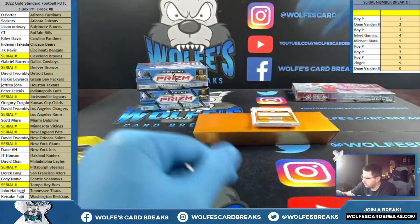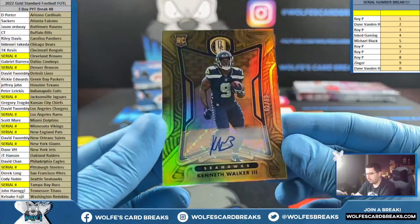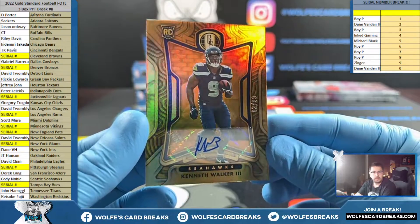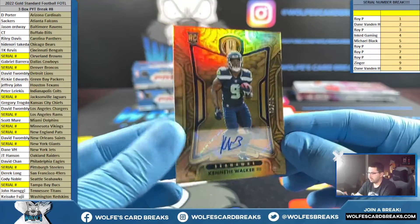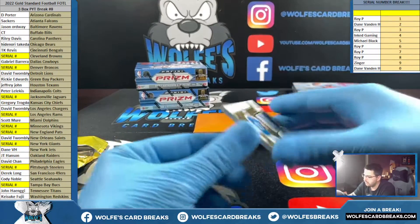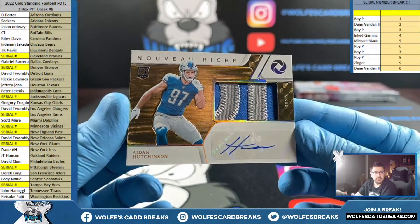Nine more likes for a giveaway — let's get the giveaway action, we need 50 likes. Kenneth Walker III to 99, Seahawks — Cody with the Seahawks. Last up here, guys — first off the line exclusive RPA number to 79, this one's going out to the Lions. Hutchinson, Lions, going out to David T.